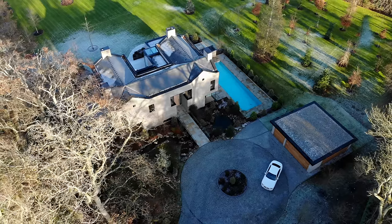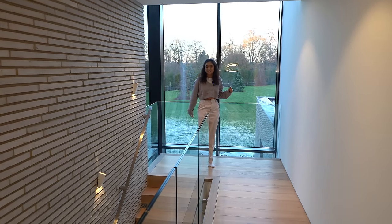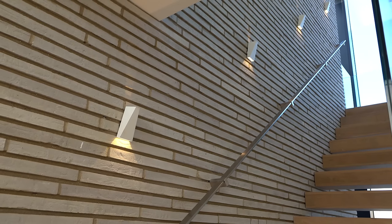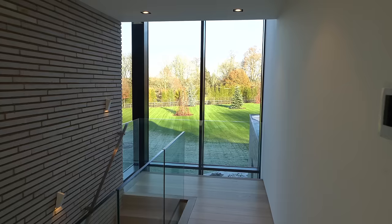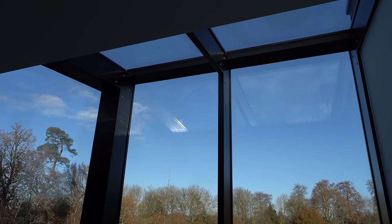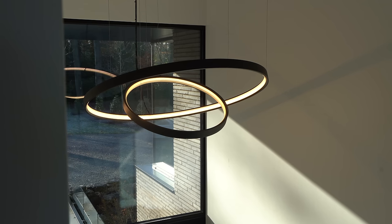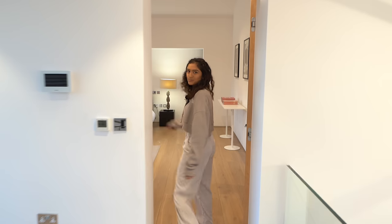Coming up onto the first floor, I want to highlight the bespoke oak-clad floating staircase with the glass guard — it looks incredible. We also have exposed Danish brick throughout here with up-and-down lighting creating awesome shadows. There's a gallery landing with an incredible chandelier, and you can even see your driveway from the window above the door.